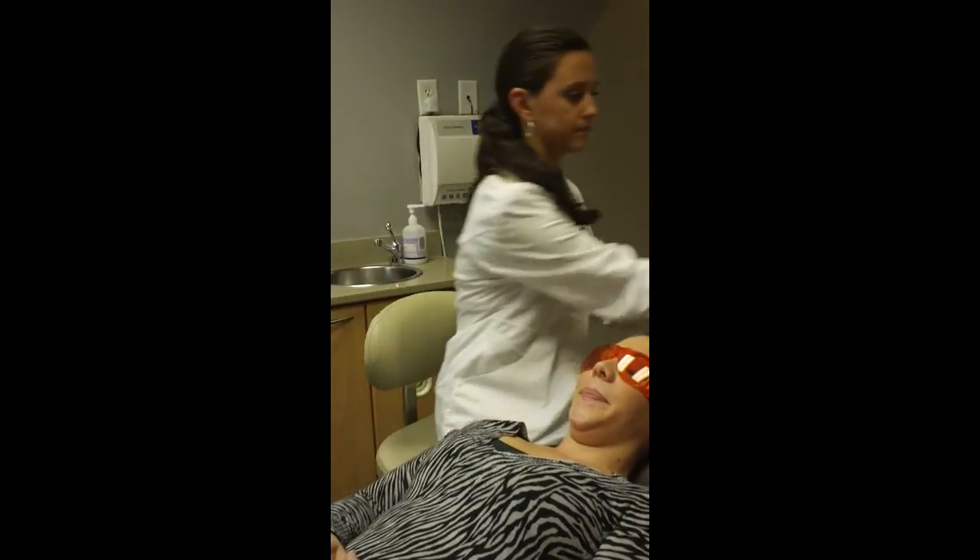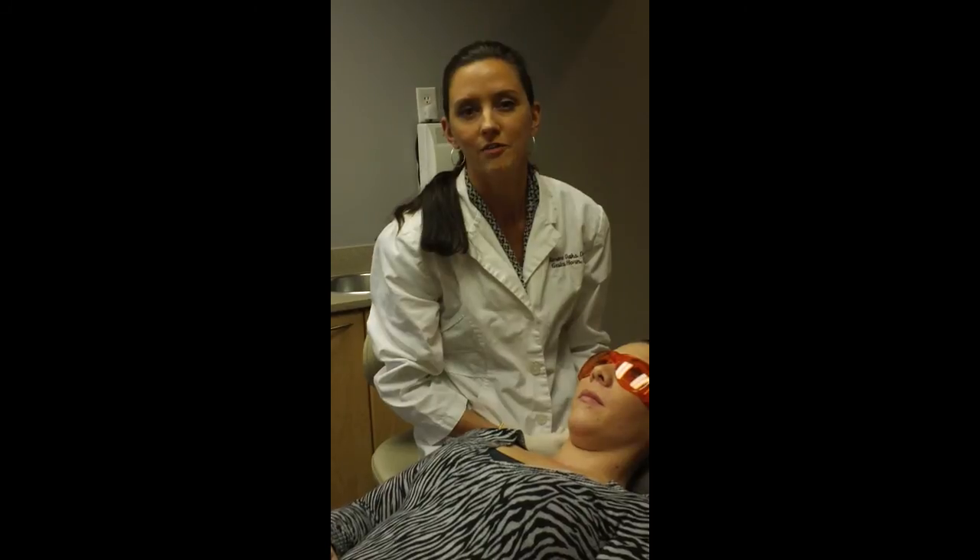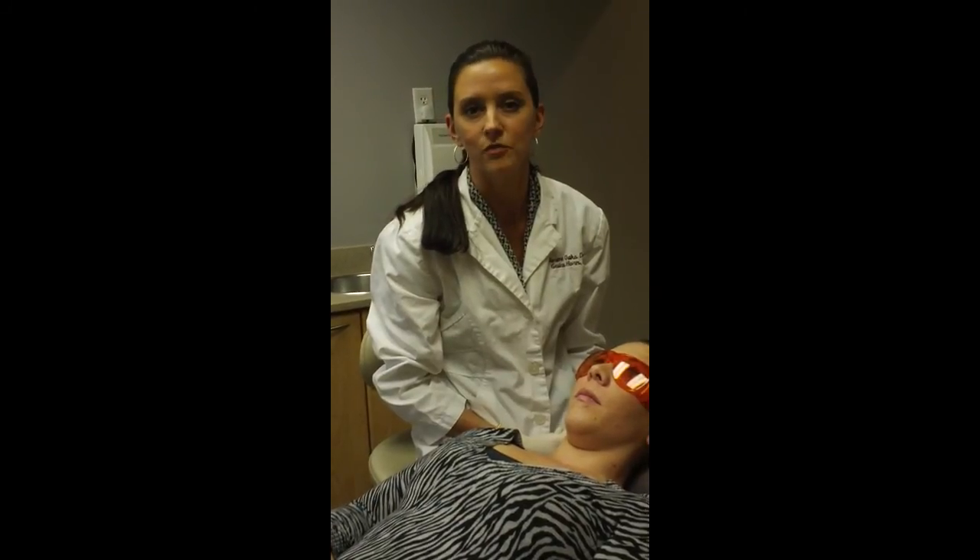Everything looks great, Melissa. So as you can see, it's a simple test that we are going to be offering our patients every time they come in for their exams.